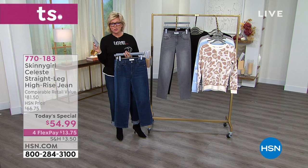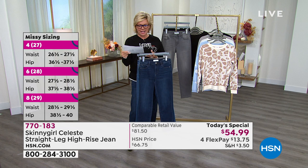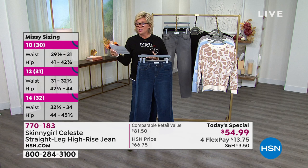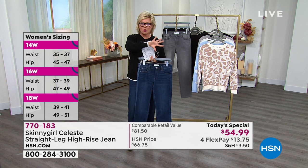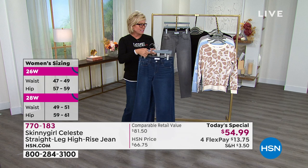Let me go through sizing again. If you're a size 2, order the 26. Size 4 orders a 27. Size 6 orders a 28. Size 8 orders the 29 — that's what I'm wearing tonight. Size 10 is a 30, 12 is 31, 14 is 32. It's the whole European conversion. Then we get into the plus sizes, which is the same as every other time we do jeans. Those details are on the screen and at hsn.com.